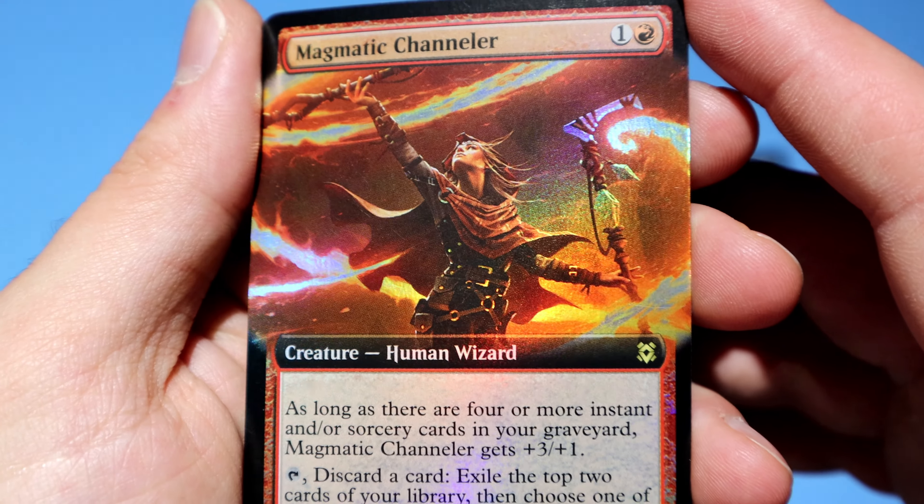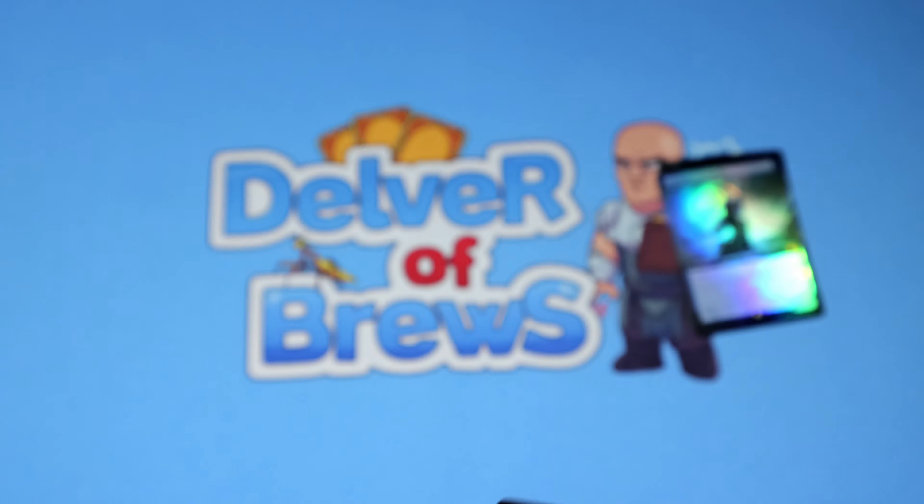Hey everyone, welcome to another mail day video. Today, what did we get in the mail? Let's see. Oh boy, alright, let's go through them really quick.